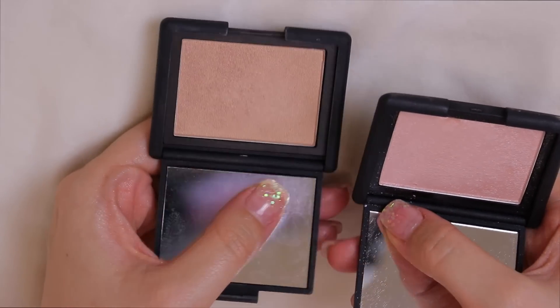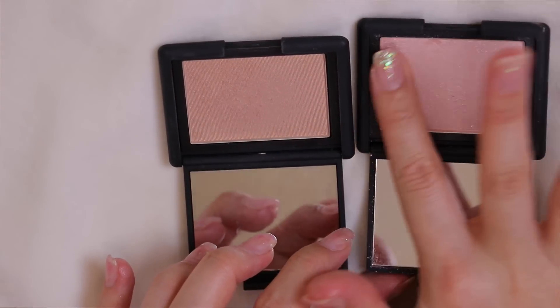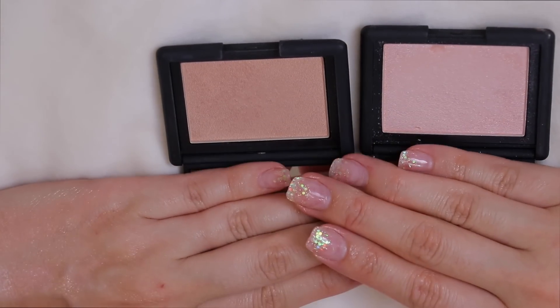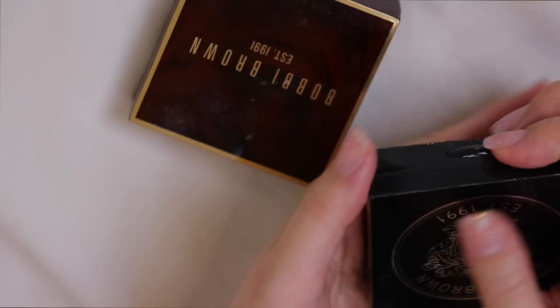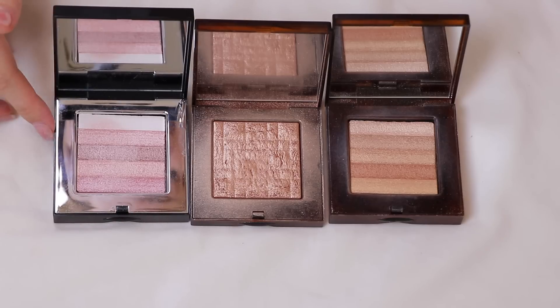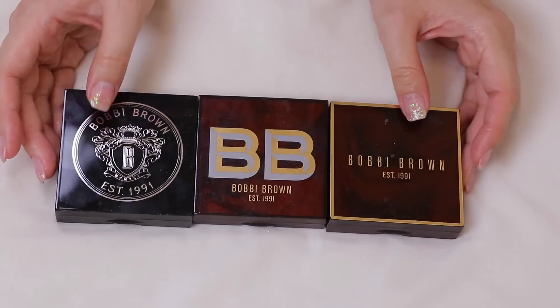Two NARS highlighters: Tribulation and Reckless — Reckless is a pink glittery one that's unique; I like to use it as an eyeshadow too. Keeping both. I also have Bobbi Brown Shimmer Bricks — Bronze Glow, Copper, Diamond, and Pink. Not sure if some were limited edition. I haven't used the Pink as much but I still really like it. All three are staying — look how pretty the compacts are.